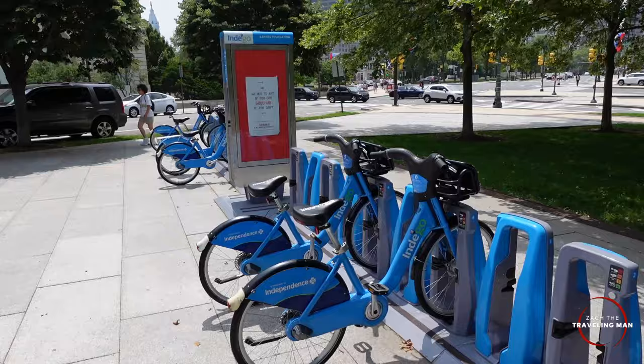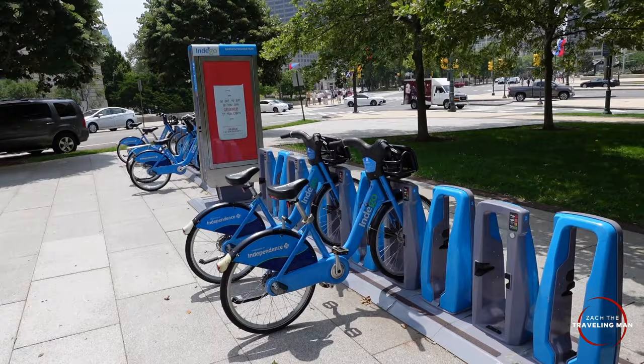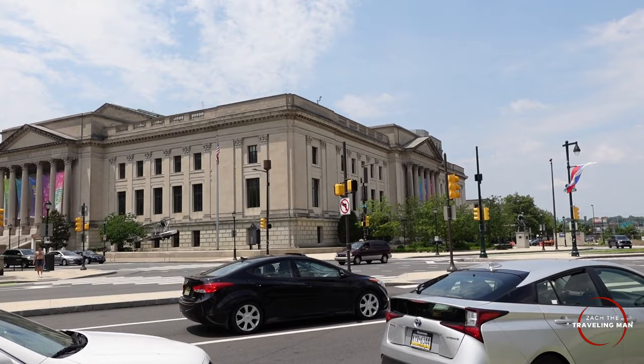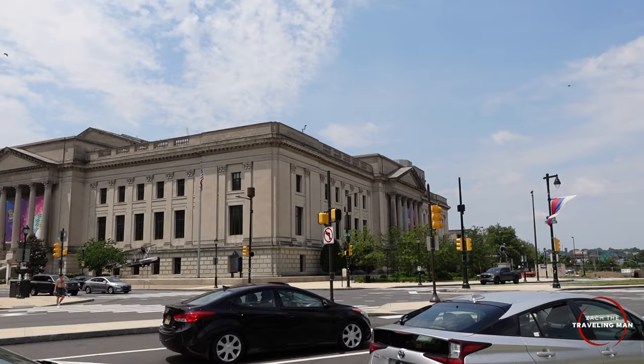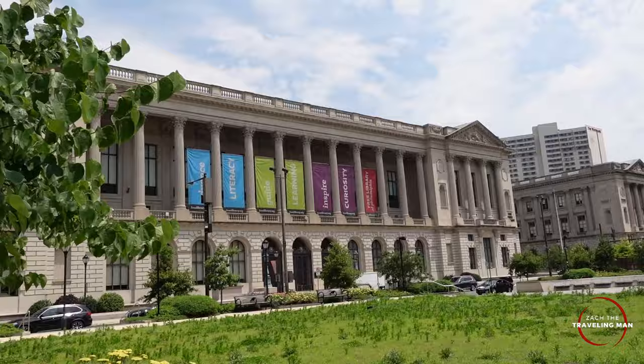Philadelphia has Indigo Bikes — similar to the Capital Bike Share in DC — available for use around the city. One thing about Philadelphia: there are a lot of museums, art galleries, and libraries, which reminds me a lot of DC. Over there is the Franklin Institute, built in honor of Benjamin Franklin, and on this side of the street is the Free Library, with more museums down that way as well.